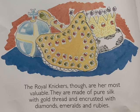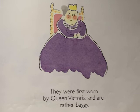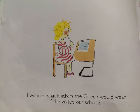The royal knickers, though, are her most valuable. They are made of pure silk with gold thread and encrusted with diamonds, emeralds and rubies. They were first worn by Queen Victoria and are rather baggy.